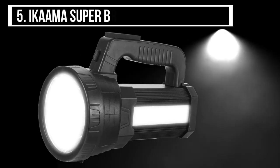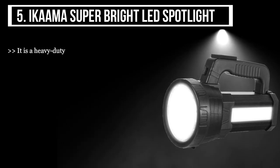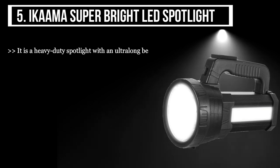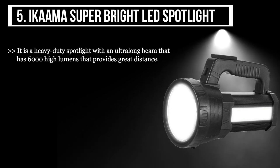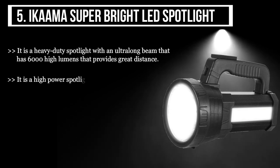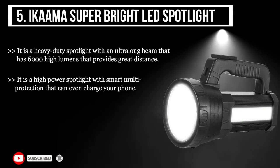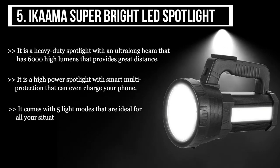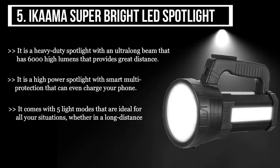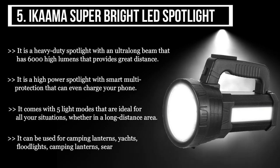The final product we have is the Akama Super Bright LED Spotlight. It is a heavy duty spotlight with an ultra long beam that has 6,000 high lumens, providing great distance. It is a high power spotlight with smart multi-protection that can even charge your phone or iPad. It comes with five light modes ideal for all situations, and can be used for camping lanterns, yachts, floodlights, and searchlights.